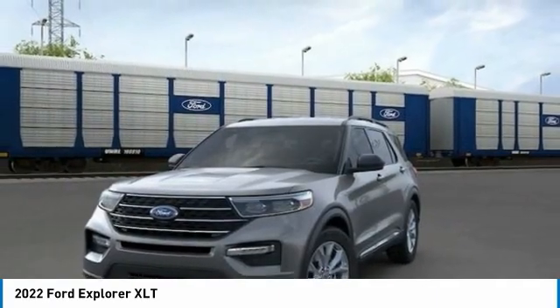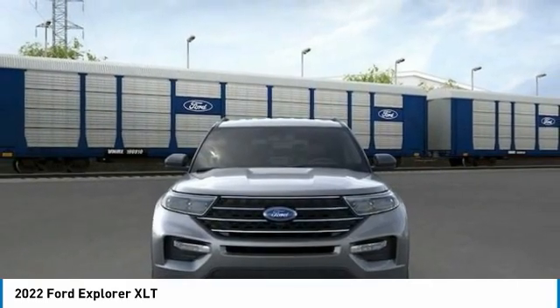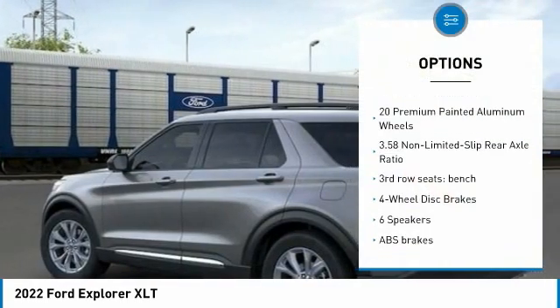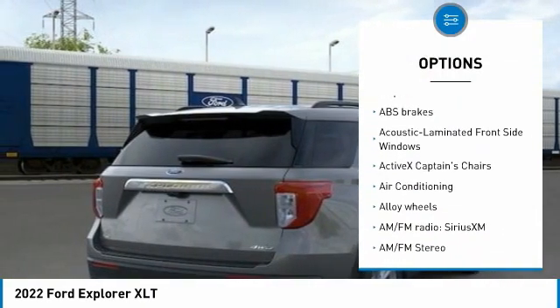Every Explorer has standard driver assistance technology including forward collision warning with automated emergency braking, blind spot monitoring and rear cross-traffic alert, and lane departure warning and lane-keeping assist.